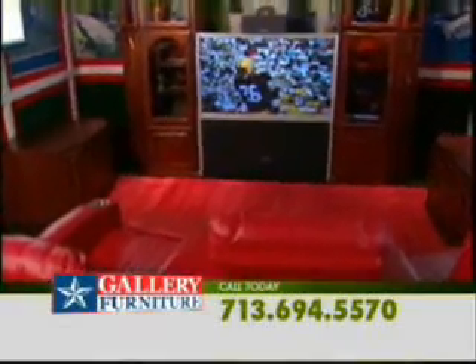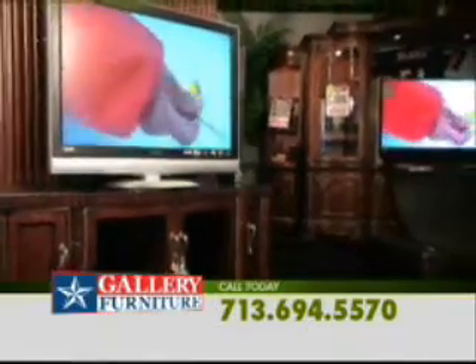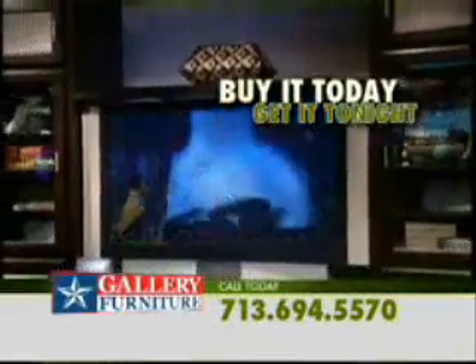So come out to Gallery Furniture and choose the perfect entertainment center for your flat screen TV. The best part is you can buy it today, and of course, Gallery Furniture delivers tonight.